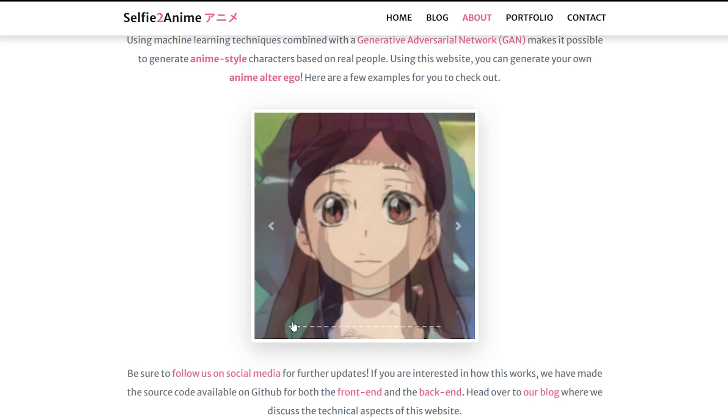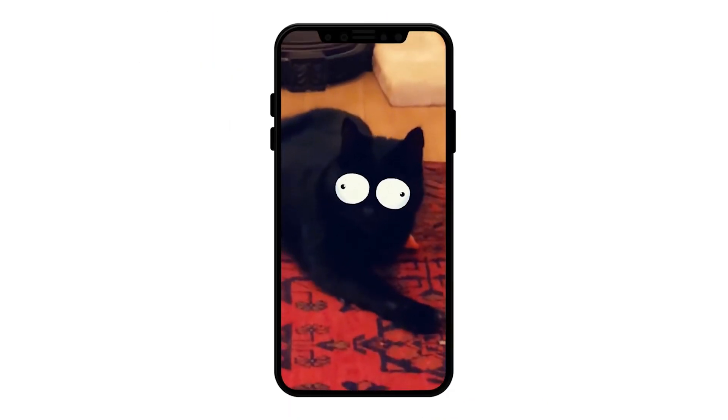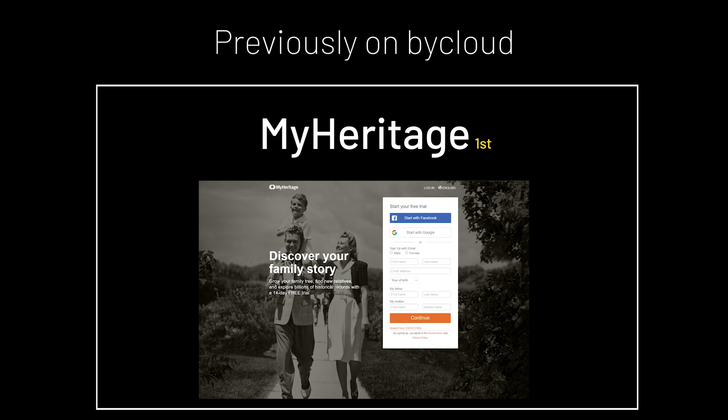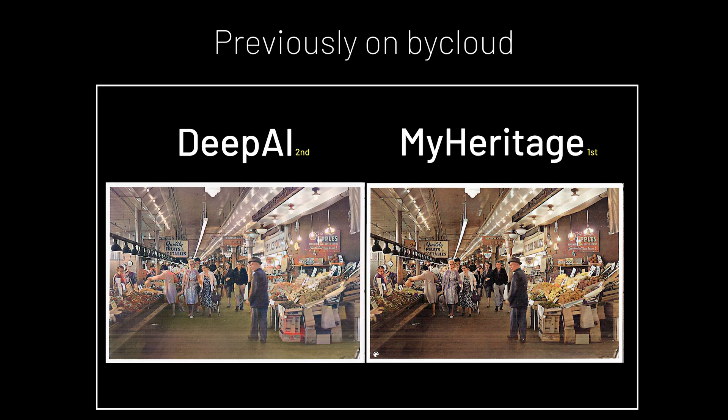But recently, this has been taken to a new level as Snapchat — an app that is heavily infested by filters — has implemented this function, and with a better twist. It is a really marketable AI, like image restoration, which can be used to generate profits for companies.